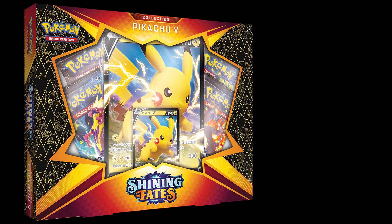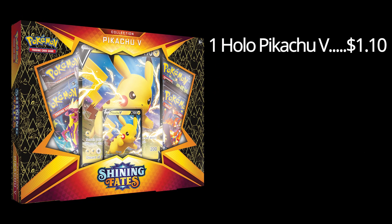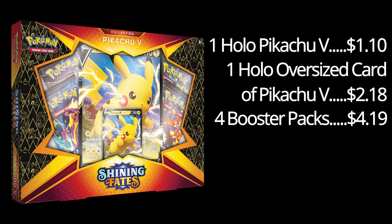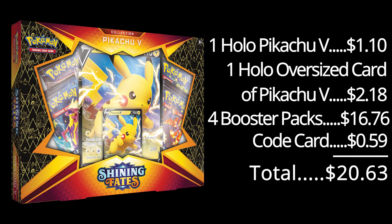Finally, our last category is the oversized card sets. There are three products here. I'm going to start with the Pikachu V card set, which is worth $19.99 MSRP. Within it, you get one holographic Pikachu V card worth $1.10, one holographic oversized card of Pikachu V currently valued at $2.18, four Shining Fates booster packs at $4.19, and a code card currently worth $0.59. If you add all these up together, you get a value of $20.63 — so this one is very close to the actual MSRP price.